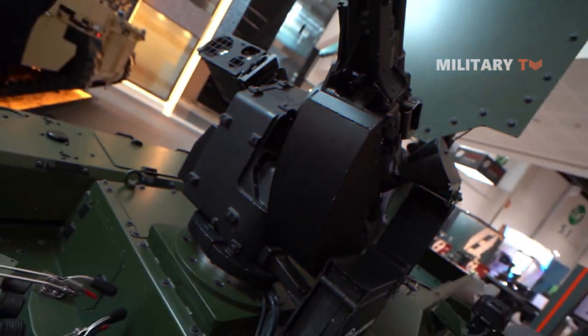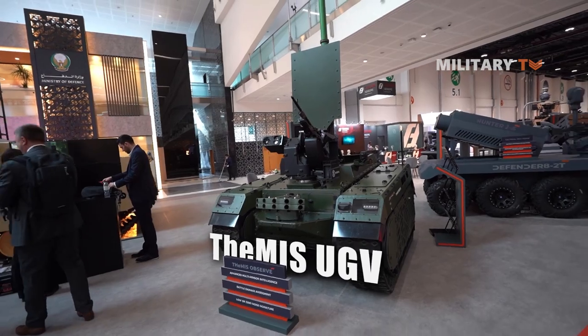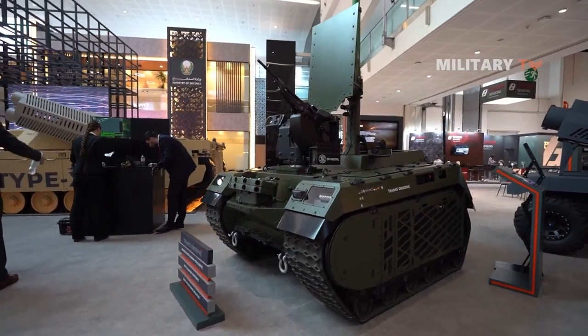In this video, we'll take a closer look at the features and specifications of the Themis UGV. Join us as we uncover the cutting-edge technology behind this impressive military robot.